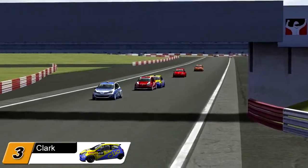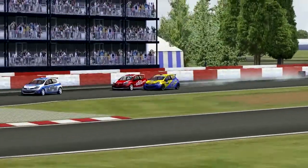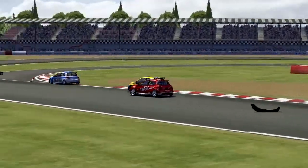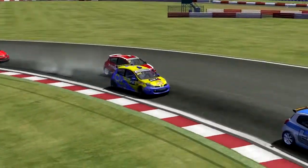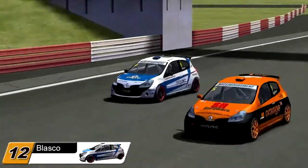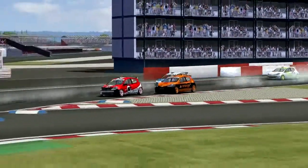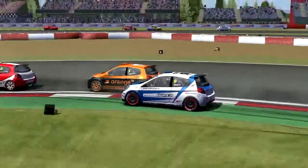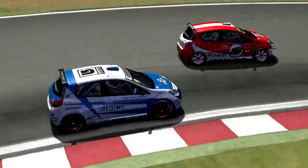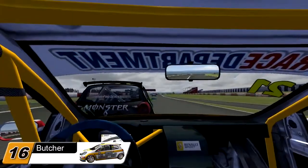Matt Clarke goes up the inside of Gary Lennon into the left-hander at Brooklyn — this is for second position — and it looks like he's made that one stick. Matt Clarke moves into second position. Vaughan bouncing on three wheels through the final corner, smoke everywhere. Lennon in his Dr Pepper car wants to make the move back on Matt Clarke as soon as possible. Meanwhile Blasco has moved up in front of Egbeer and they're following Matuszewski, who has somehow gotten ahead.